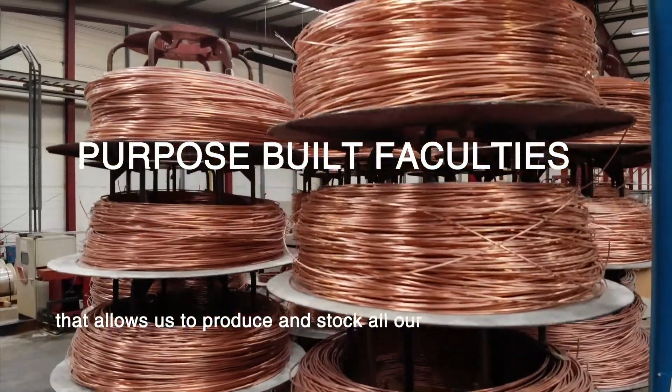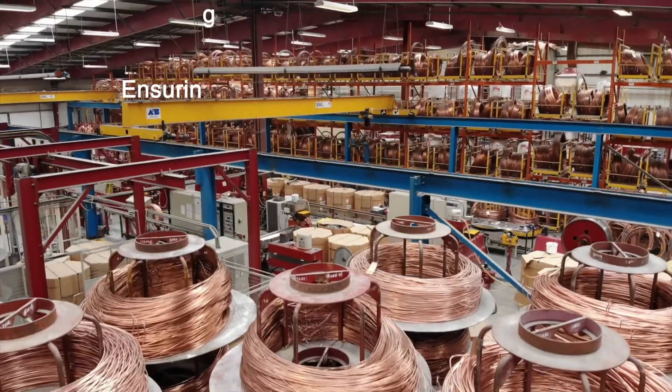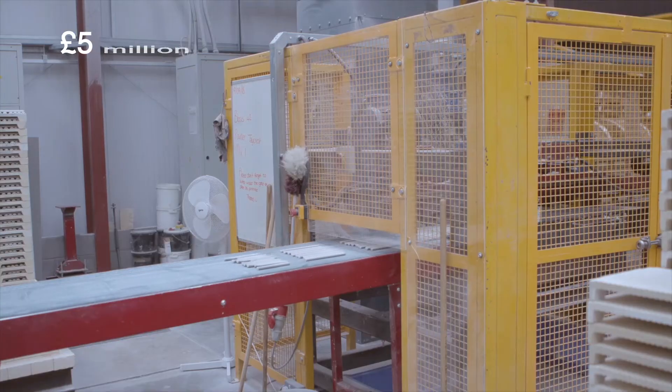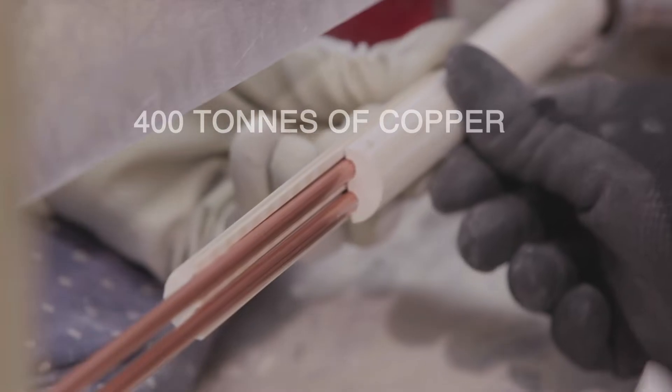Our competitors who use the old method of mineral cable, which is drawing down from a tube, can take anywhere up to 21 days to manufacture a batch of cables, and a batch of cables can be as much as 50,000 metres or as little as 10,000 metres.